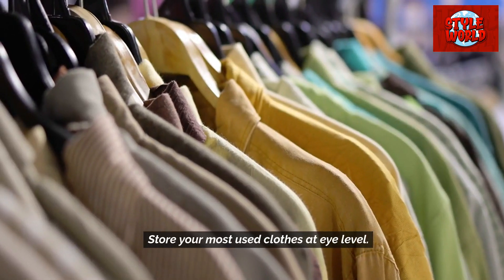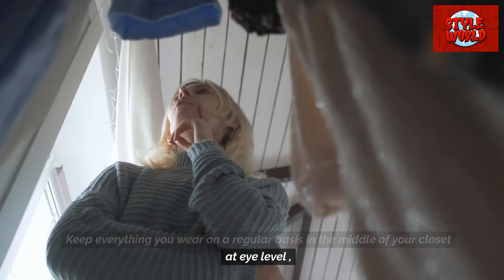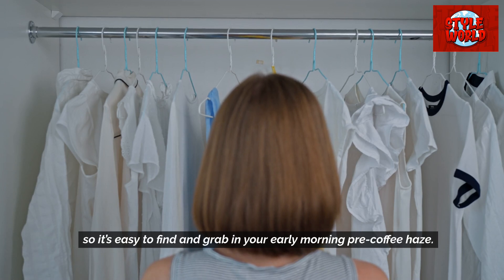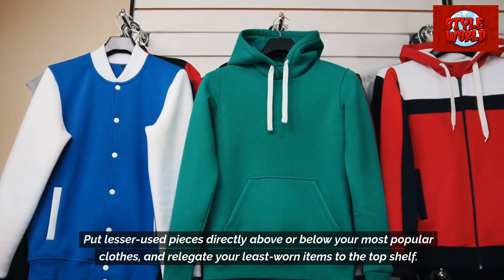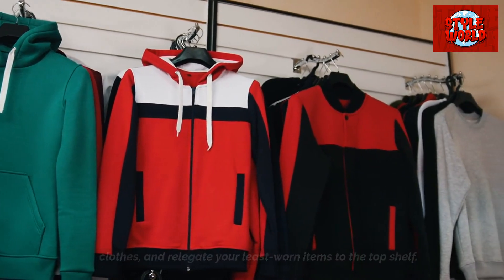Store your most used clothes at eye level. Keep everything you wear on a regular basis in the middle of your closet at eye level, so it's easy to find and grab in your early morning pre-coffee haze. Put lesser used pieces directly above or below your most popular clothes, and relegate your least worn items to the top shelf.